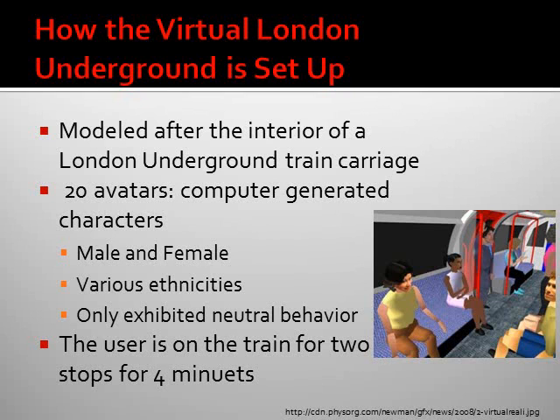The user is on the train for only two stops, which equals about four minutes. So the whole London Underground virtual reality experience is only about four minutes long.